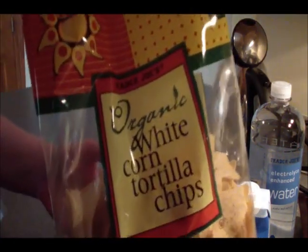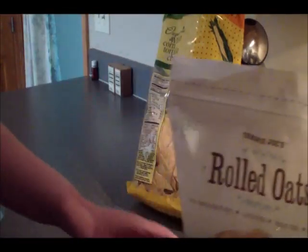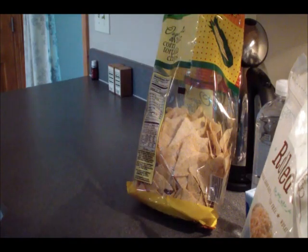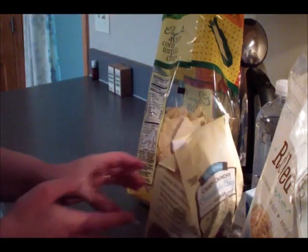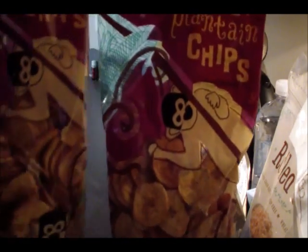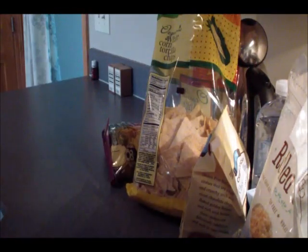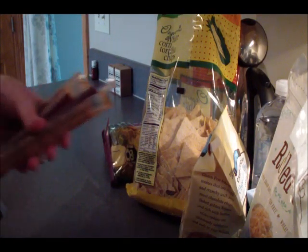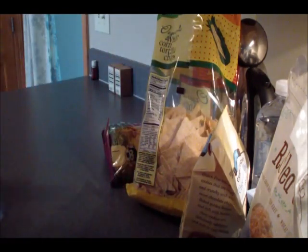I also got a bag of organic white corn tortilla chips, a bag of gluten-free rolled oats, a bag of gluten-free chocolate chip cookies, two bags of roasted plantain chips, and four snack sticks — the Trader Joe's version of beef jerky sticks.